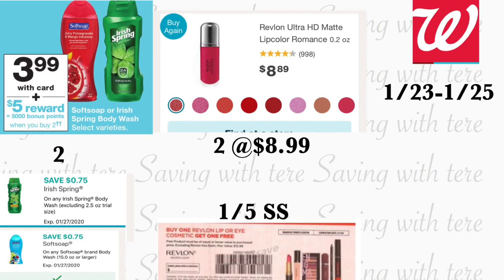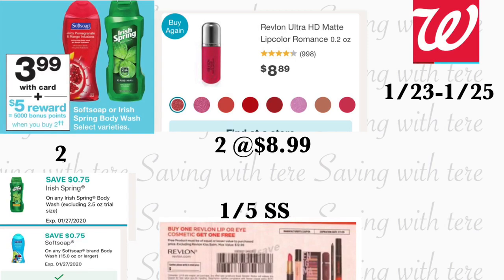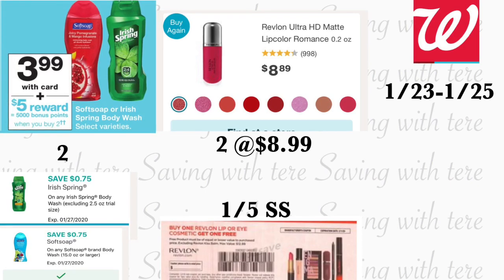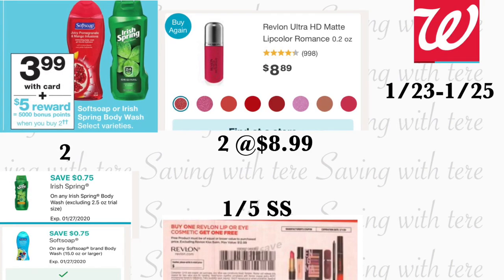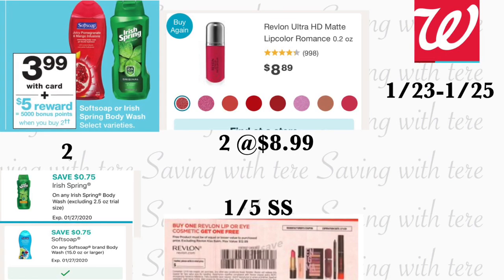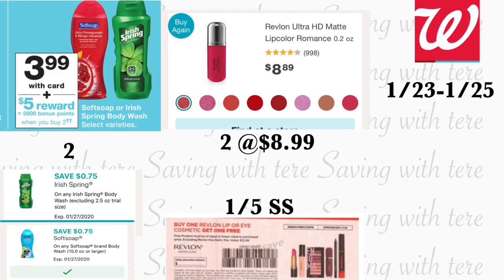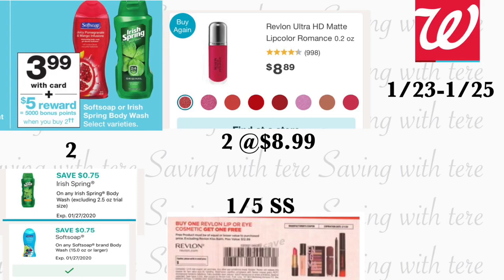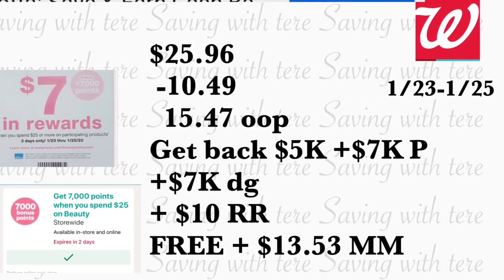For the next deal, we'll be using some paper coupons. Grab one Soft Soap body wash at $3.99 and one Irish Spring at $3.99 — remember, buying two earns you 5,000 points. Use the 75-cent digital coupons or your paper coupons if you have them. Also grab two Revlon lip products priced at $8.99 each; when you spend $15 in Revlon products you get a $10 Register Reward. Use the buy-one-get-one-free insert coupon from Smart Source dated January 5th.